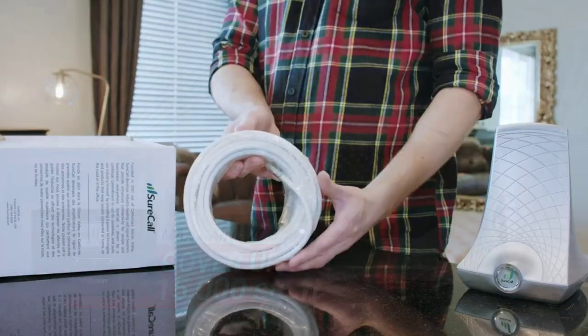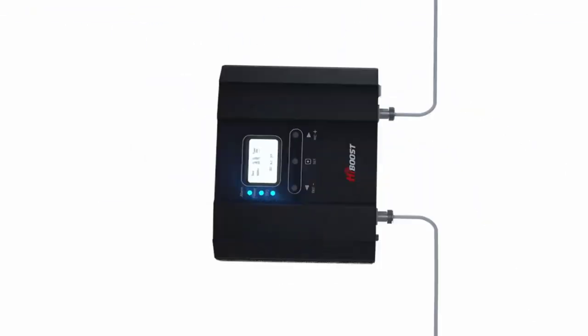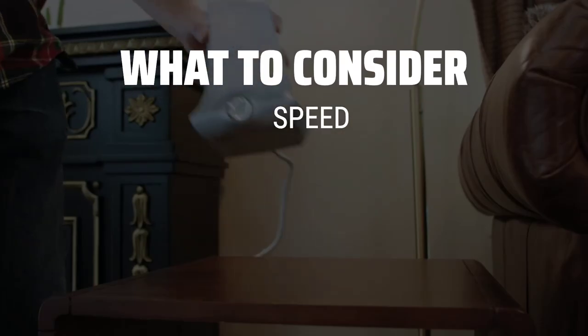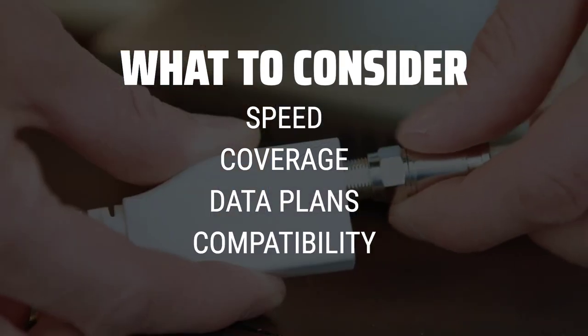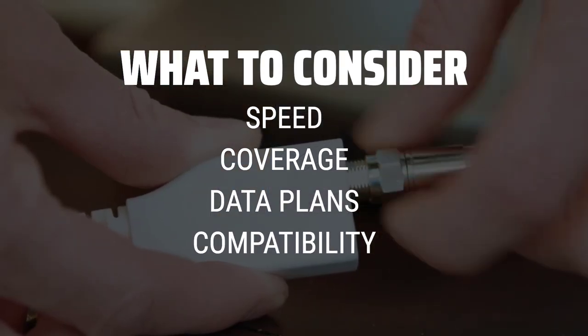The best modems and hotspots is probably one of the most essential tech gadgets for staying connected on the go. When picking the best modems and hotspots, it's important to consider factors such as speed, coverage, data plans, and compatibility with your devices.